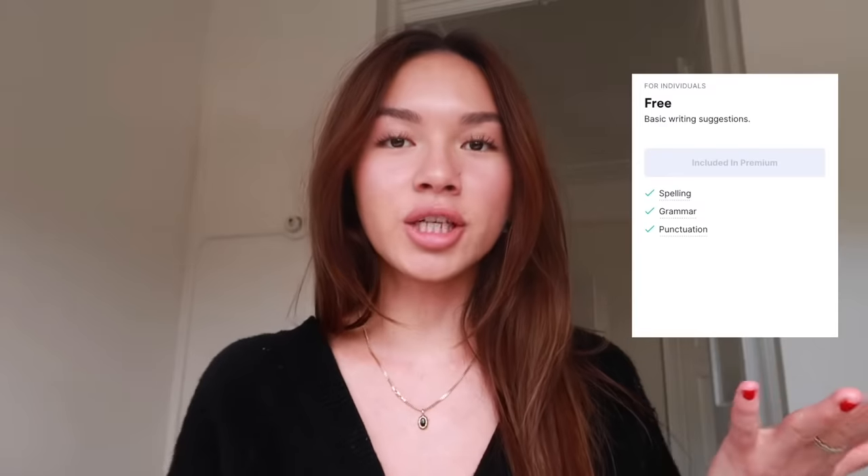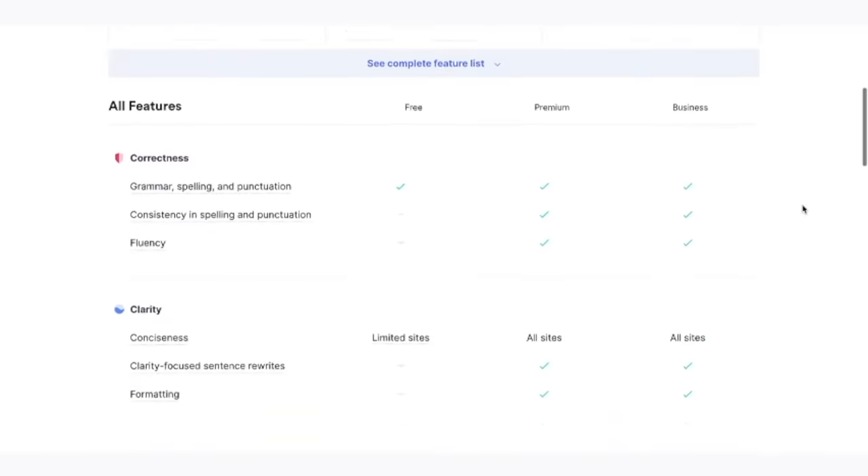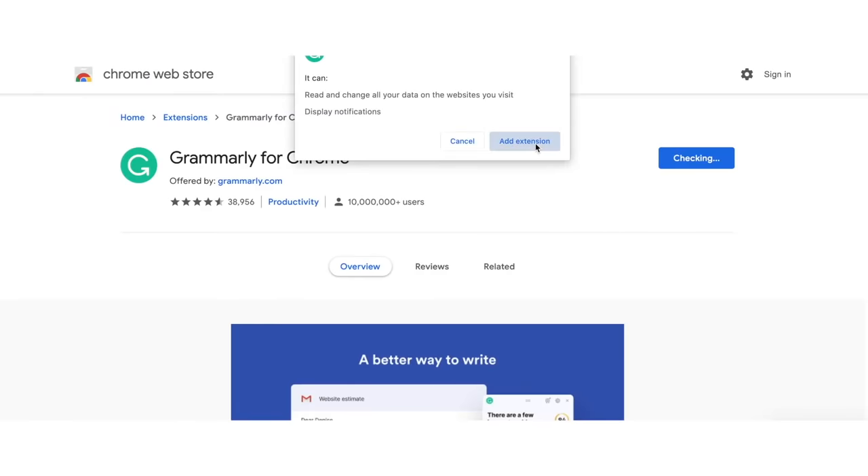Grammarly has a free version and a premium version. The premium version saves you so much time. Grammarly has a browser extension which is incredibly easy to download — just go to the Google Chrome store, search up Grammarly, click the button, and it's right there to help you whenever you need.